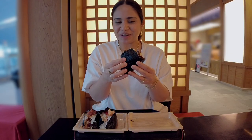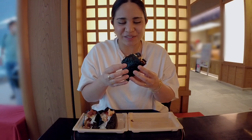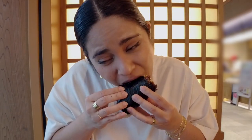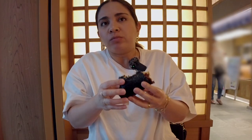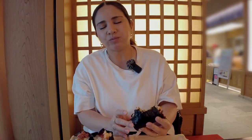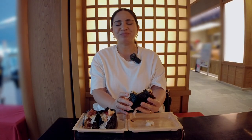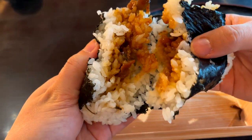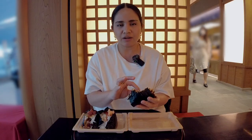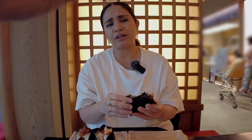Next up is the stamina yakiniku. I know this is going to be good. Oh my goodness, I am in heaven right now. So far, from the three I've tried, this is top one for me. It's sweet and a little bit spicy, the meat has a bite to it, and it's been marinated for a long time. It matches so well with rice. That stamina yakiniku was mind-blowing — extremely flavorful.